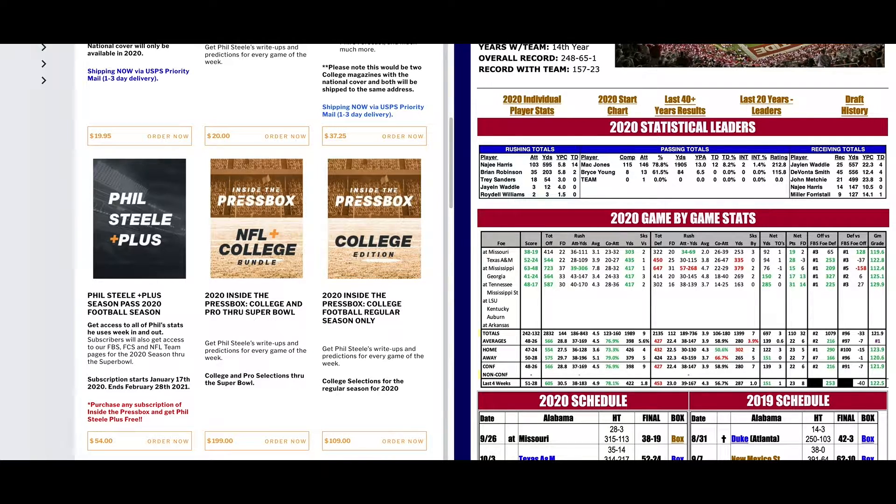I know a lot of you are already Phil Steele Plus members. This is the access to all the information that I use. We've been backlogging and putting up on the net for years, and now you can have access to the same amount of information that I have for all the college football.